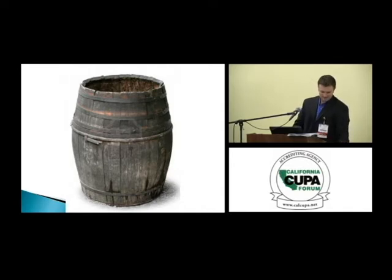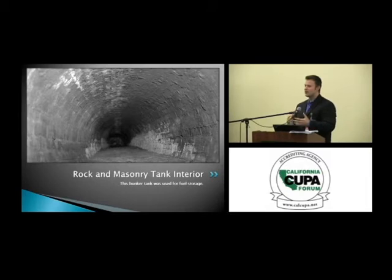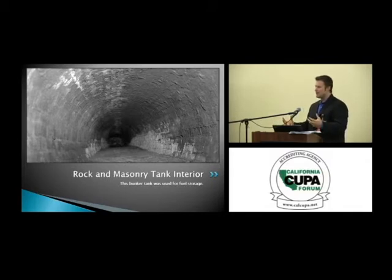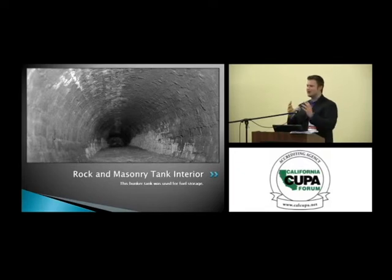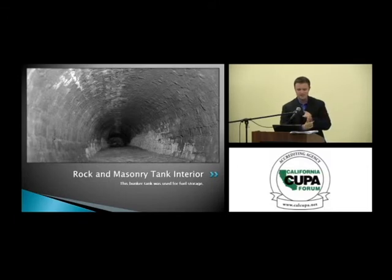Take a look at this — it's a rock and masonry tank interior, actually a bunker used to store fuel. How many of you would like to regulate something like this? It's terrifying, but this is the way they used to store fuel. It wasn't uncommon for caves, rock and mortar, and concrete tanks to be used to store petroleum. In fact, it wasn't until 1957 that the NFPA code was changed to exclude storage of fuel inside concrete tanks.